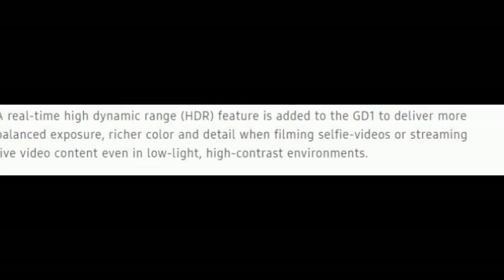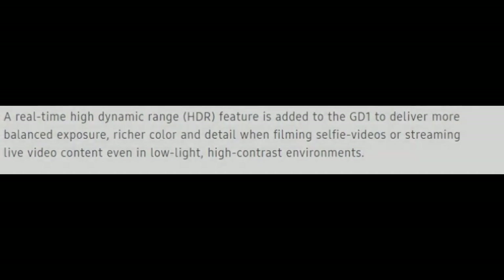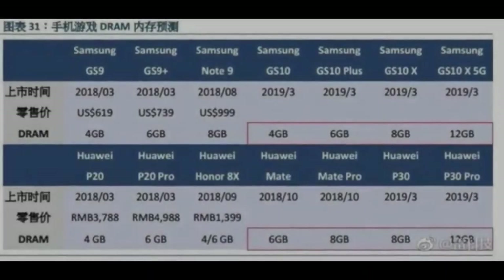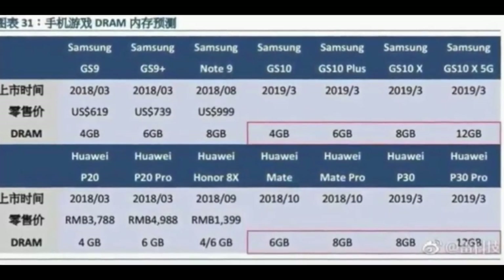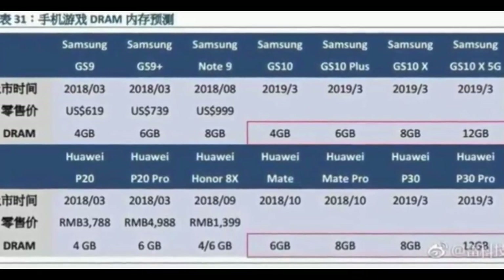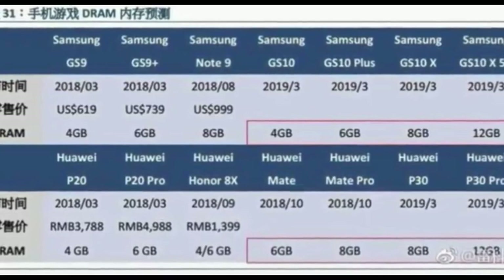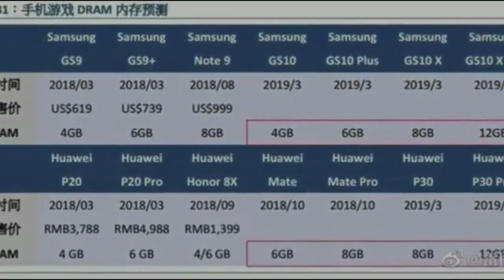It is stated that Samsung's new flagships might have these two 0.8 micrometer GM1 and GD1 sensors. Here are the RAM amounts Samsung will be having in their next smartphones: the base Galaxy S10 with 4GB, the S10 Plus with 6GB RAM, the Galaxy S10 X with 8GB, and the Galaxy S10 X 5G variant with 12GB of RAM. These RAMs are going to be DDR5 interface.